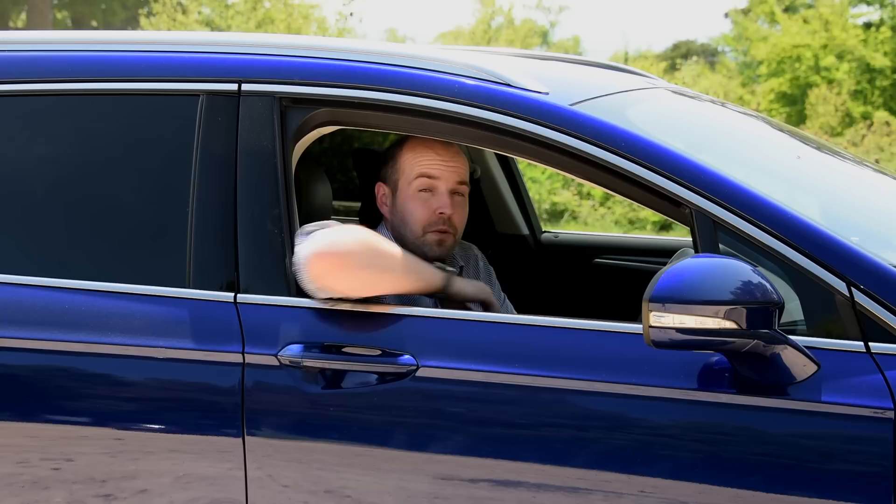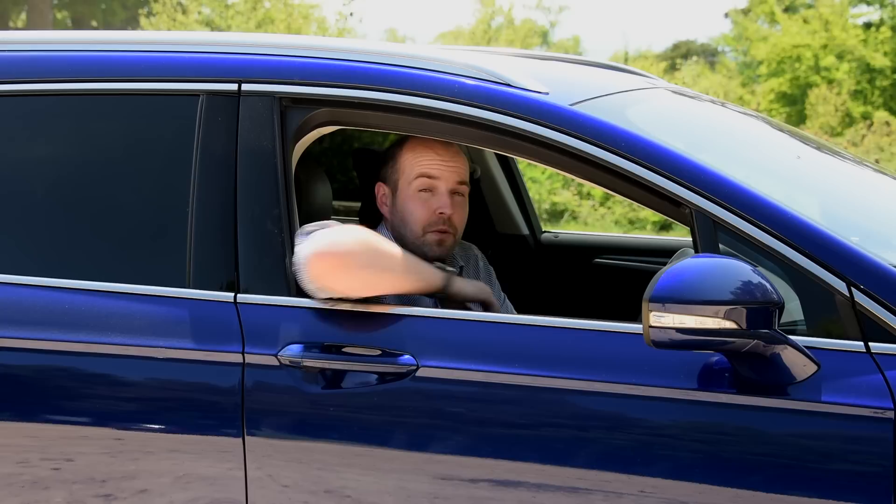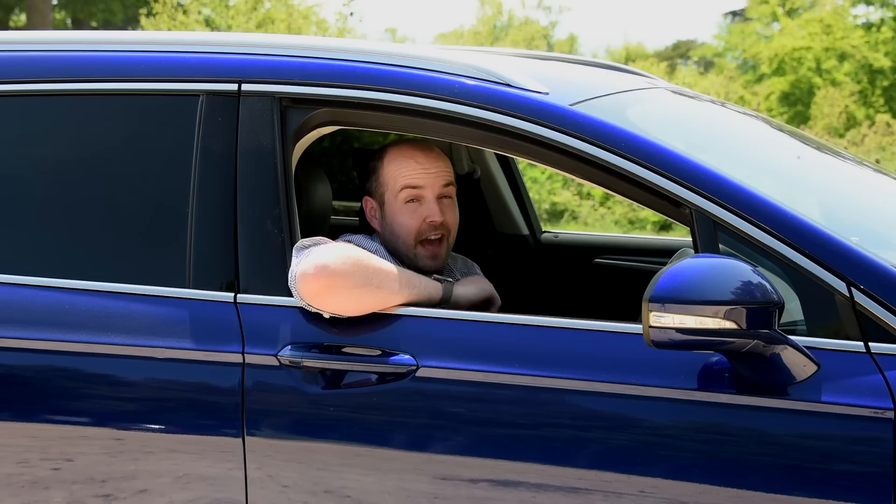Insurance and servicing costs are in line with the competition, although Ford's three-year warranty isn't a match for the five years of cover you would get on a Hyundai i40 Tourer, and nor will the Mondeo's residual values match those of its German rivals.